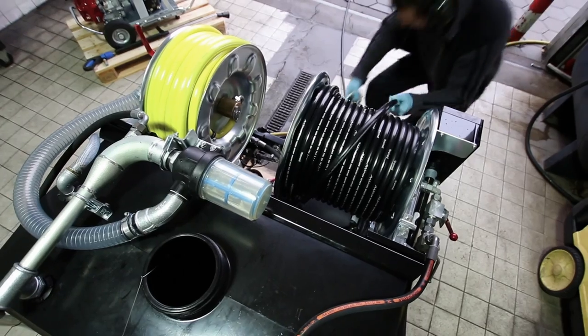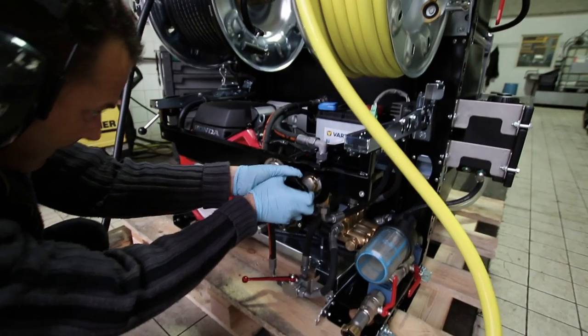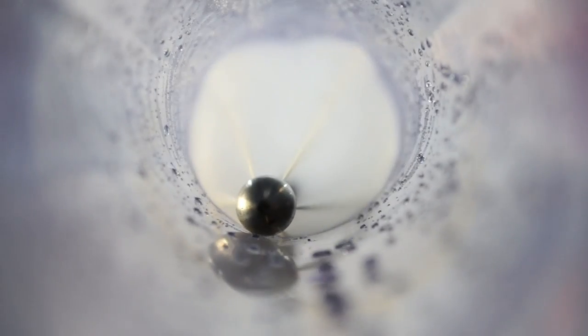All machines are rigorously tested at our modern testing facility prior to sign off. Your efficiency can be enhanced with a wide range of options.